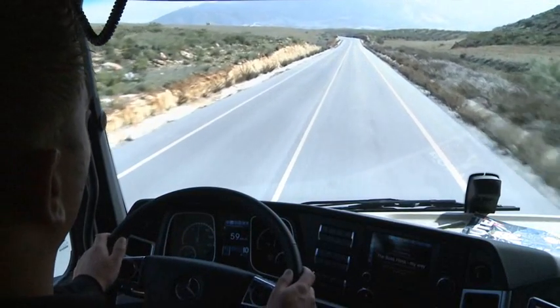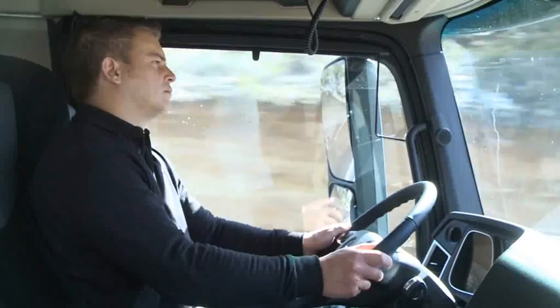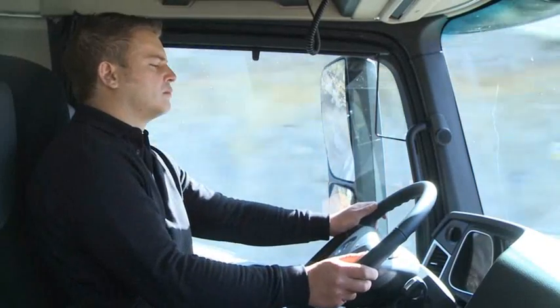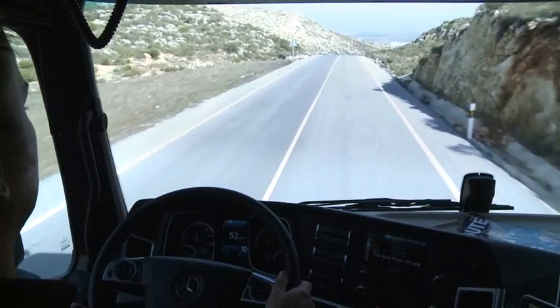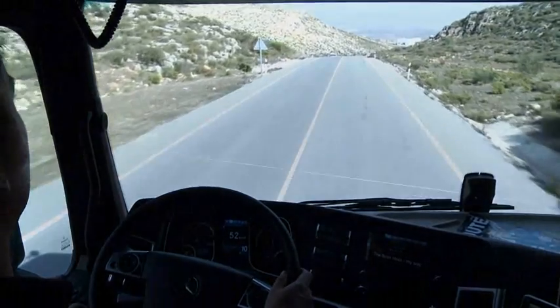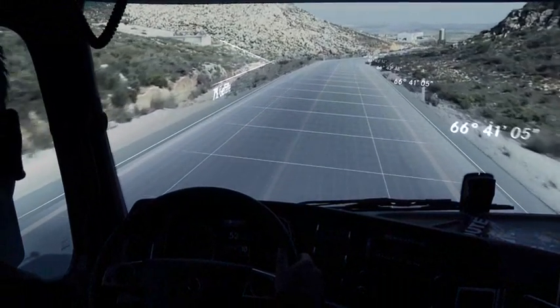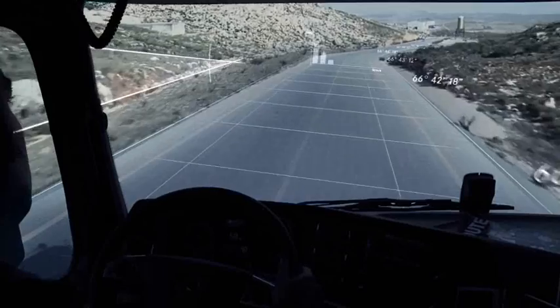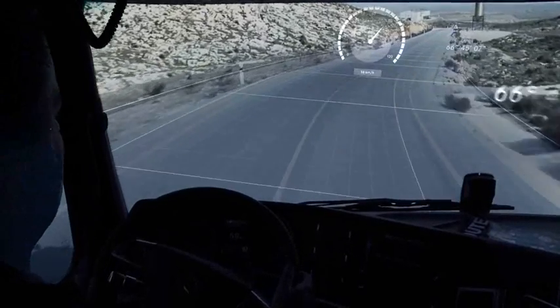The vehicle rolls, accelerates and shifts gear in an anticipatory manner, and in a way that's pleasant for the driver. Digital 3D maps and GPS information are combined to generate an electronic horizon, which is deployed for the predictive optimization of shift points, gear selection and the set cruise control speed.